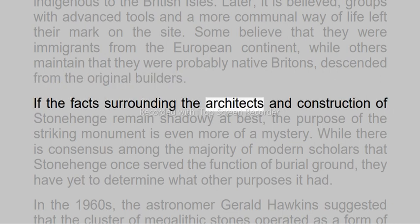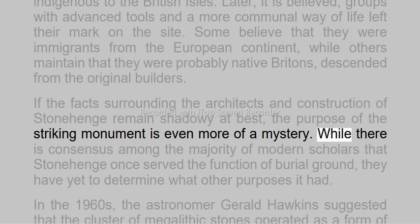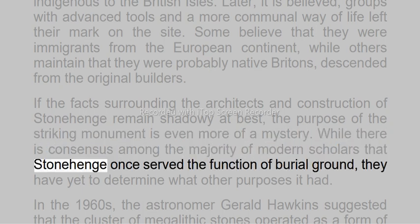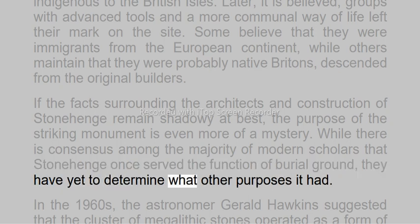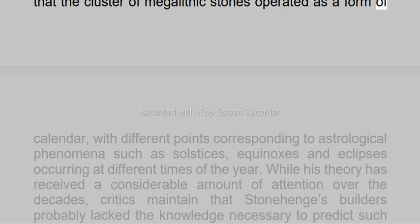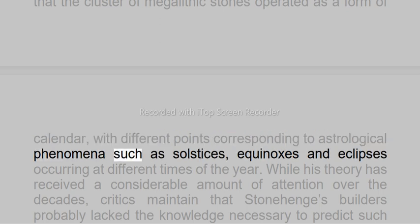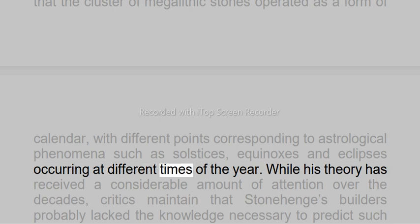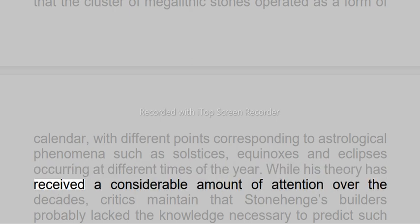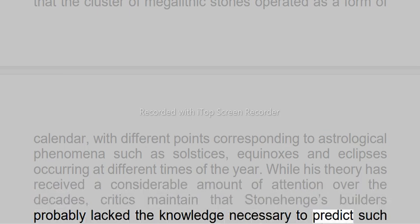If the facts surrounding the architects and construction of Stonehenge remain shadowy at best, the purpose of the striking monument is even more of a mystery. While there is consensus among the majority of modern scholars that Stonehenge once served the function of burial ground, they have yet to determine what other purposes it had. In the 1960s, the astronomer Gerald Hawkins suggested that the cluster of megalithic stones operated as a form of calendar, with different points corresponding to astrological phenomena such as solstices, equinoxes and eclipses occurring at different times of the year. While his theory has received considerable attention over the decades, critics maintain that Stonehenge builders probably lacked the knowledge necessary to predict such events, or that England's dense cloud cover would have obscured their view of the skies.